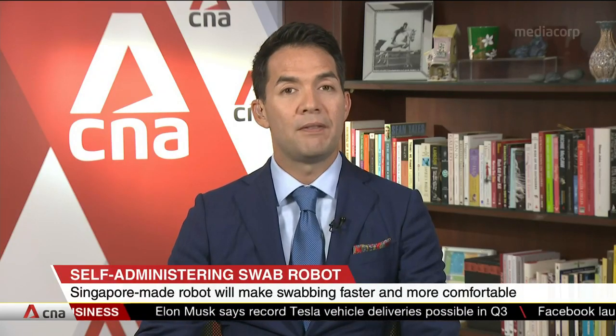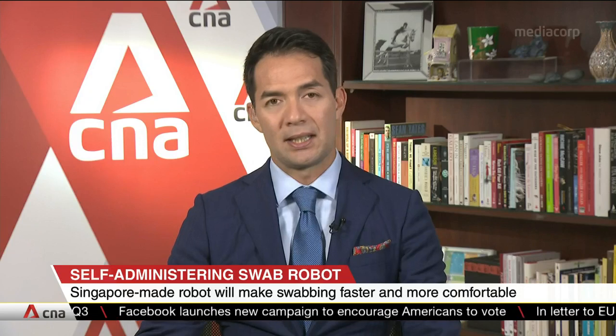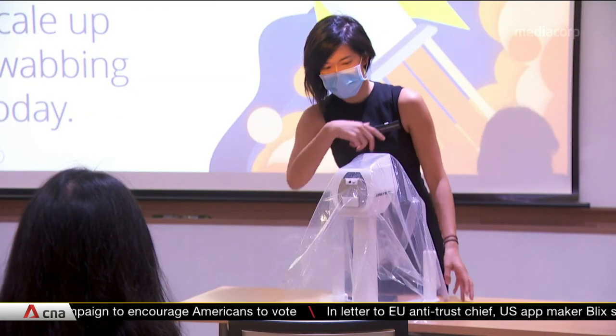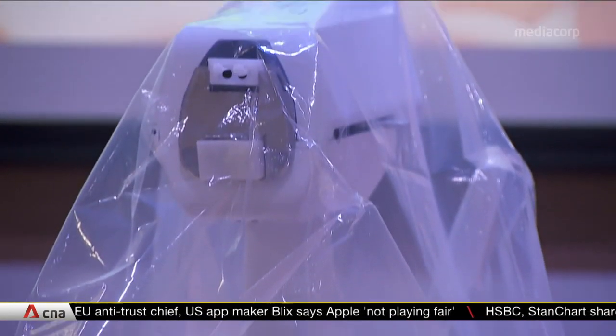Getting tested for COVID-19 could be faster and less painful. That's if you are using this new robot, developed by a Singapore team of clinicians and engineers. Developers of SwabBot say what sets their robot apart from others in the market is that the test is fully controlled by the person getting swabbed.